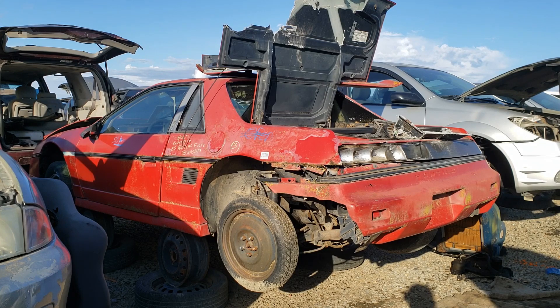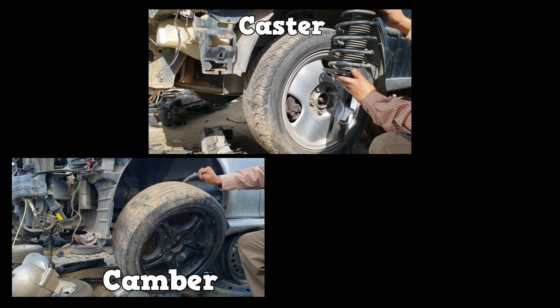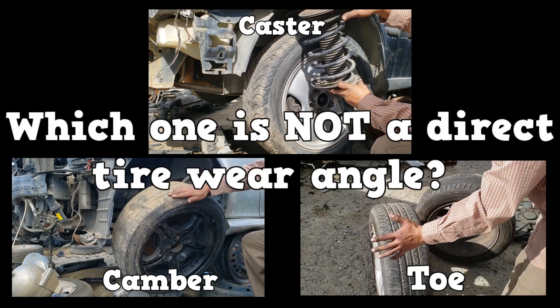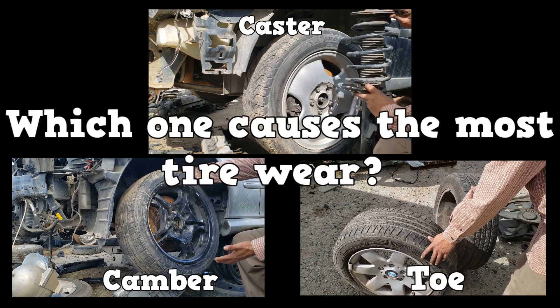Moving on to tire wear patterns. What does under-inflation wear look like? What does over-inflation wear look like? Out of camber, caster, and toe, which one is not a direct tire wear angle? If the angle is out of specification, which one causes the most tire wear?